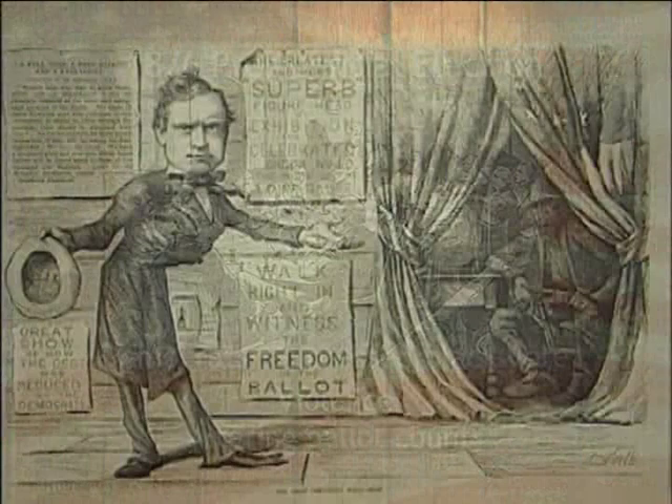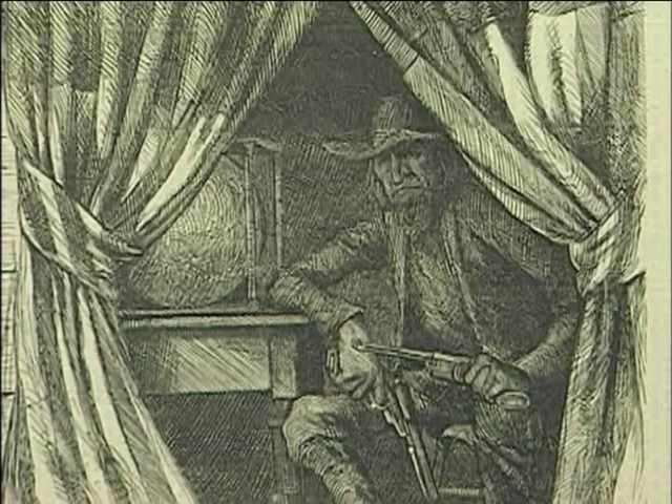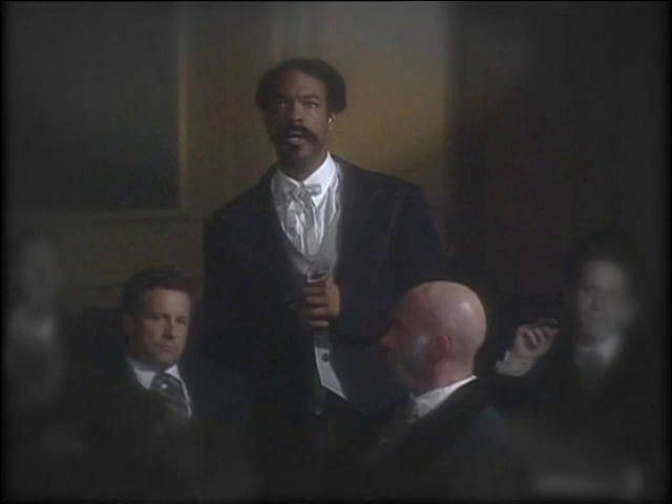One political cartoon from that day depicted the type of violence that helped alter the count. A Democrat is inviting blacks to come vote, but notice that inside, an armed gunman sits awaiting beside the ballot box to ensure that the black voter reached the right decision. Consequently, many blacks did not even try to vote.